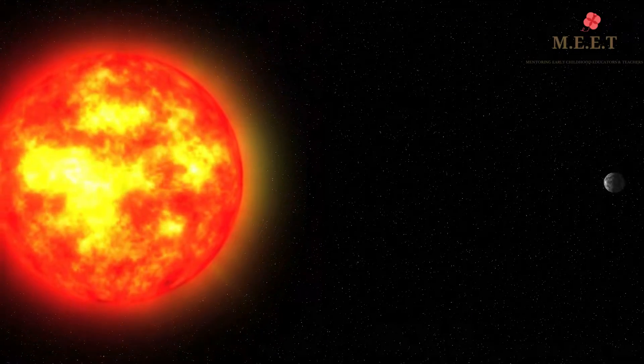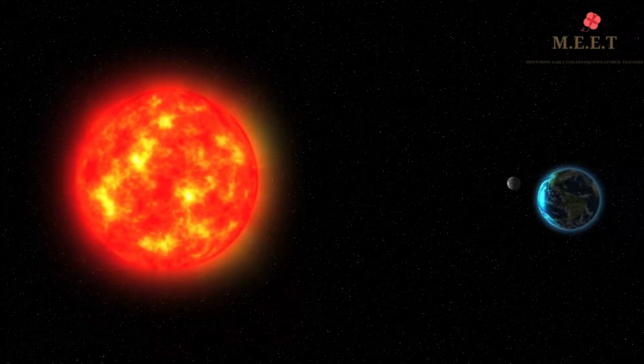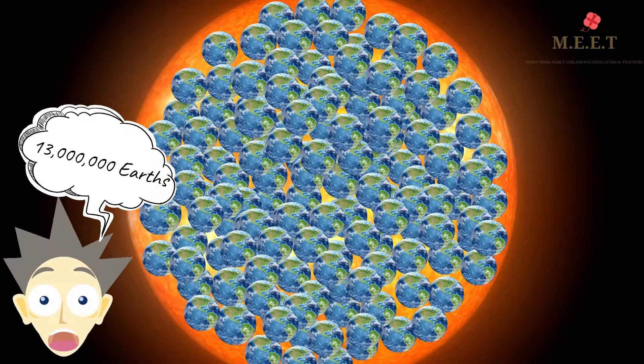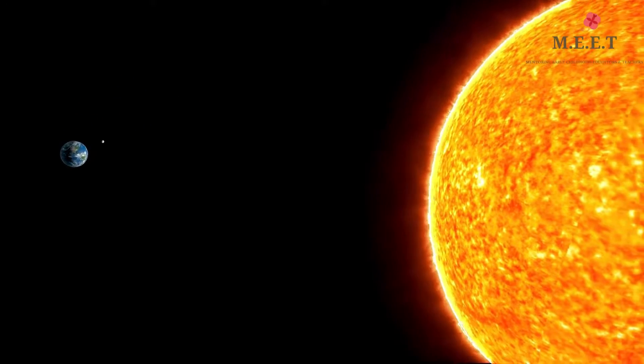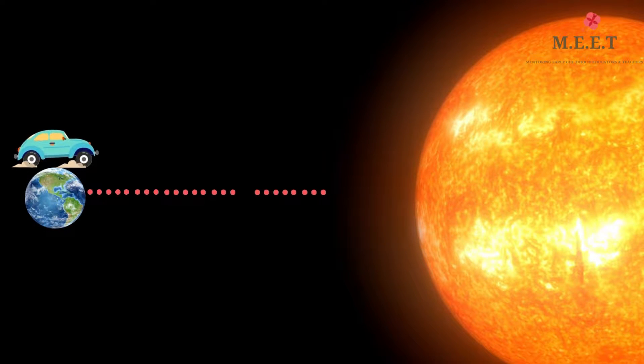Compared to the Earth, the Sun is enormous. In fact, 13 lakh planets the size of Earth can fit inside the Sun. It is also very far from our planet. It would take us really long to reach the Sun, considering the Sun is 150 million kilometers away.